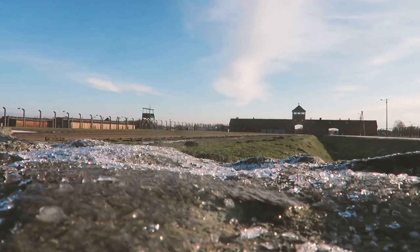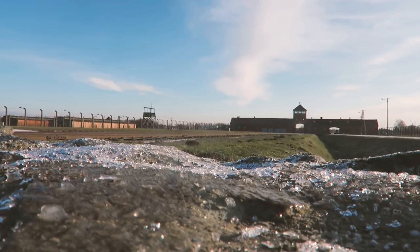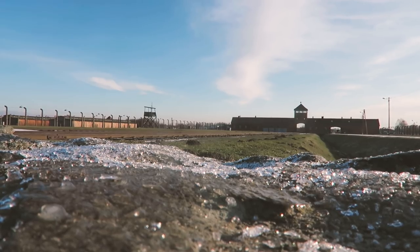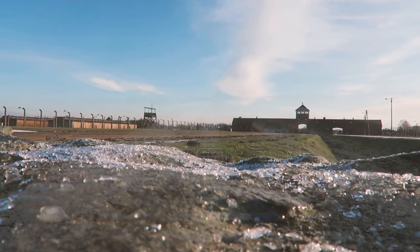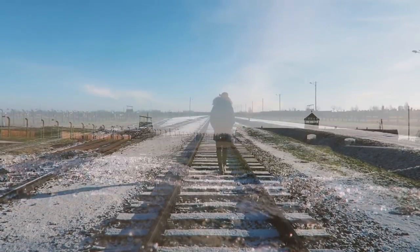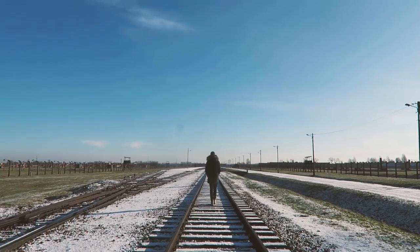Just one of the many concentration camps used by the Nazis during World War II, Auschwitz II Birkenau left a deep mark on the world, and in particular Poland. There is an overwhelming sense of that in the air that is hard to explain, but very easy to feel. The sensory overload experienced within the camp where such horror took place is one that will be hard to forget.